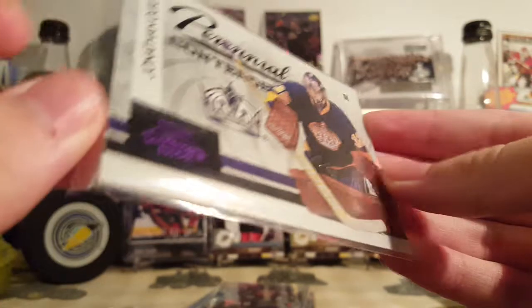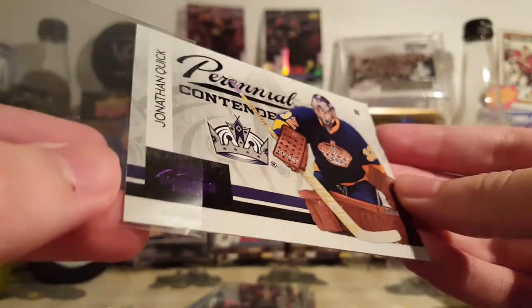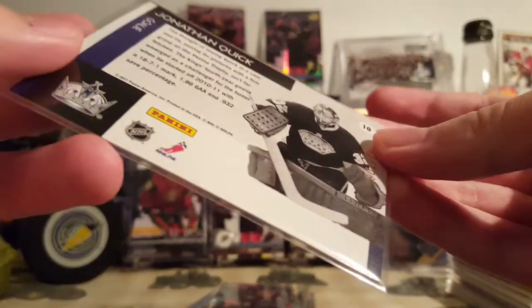Now on to the LA Kings. Jonathan Quick, Perennial Contenders from 10-11 Contenders. Nice card — foil, it's kind of hard to tell, but it's foil. It's also the purple parallel, so that's out of 100.